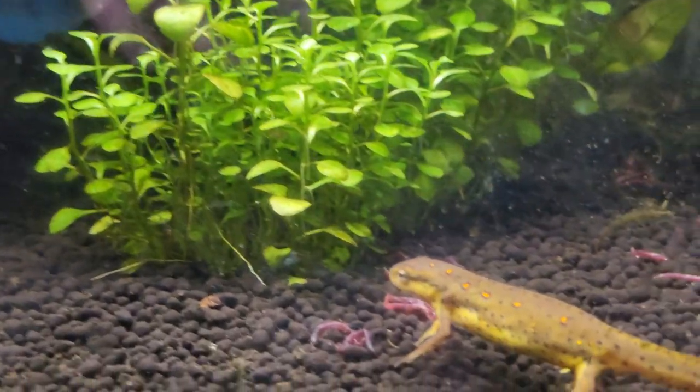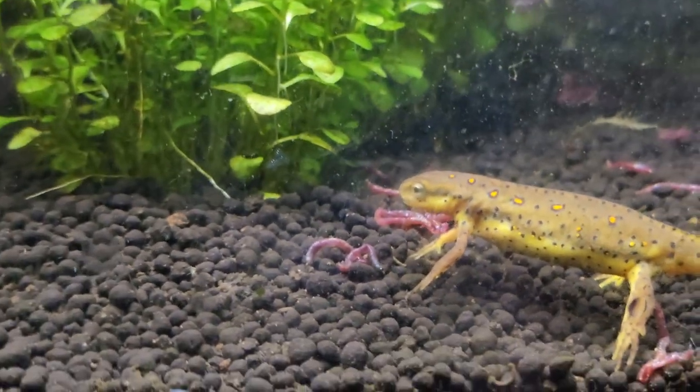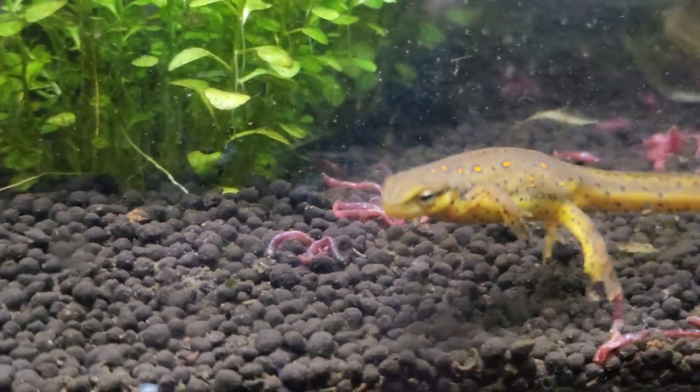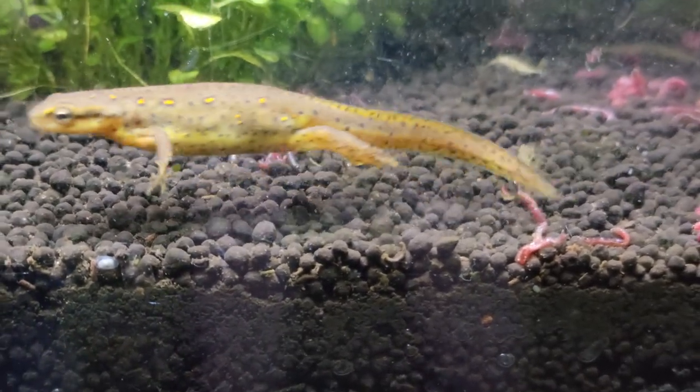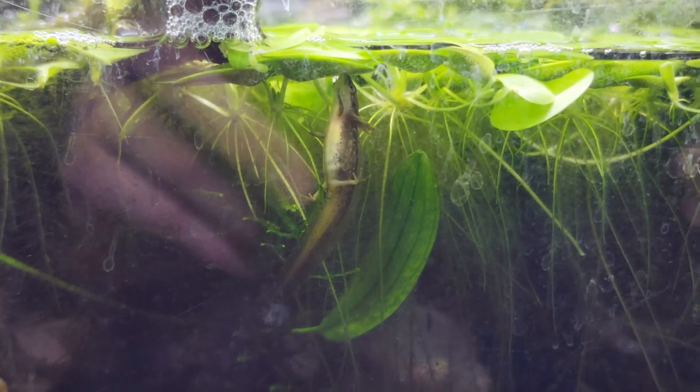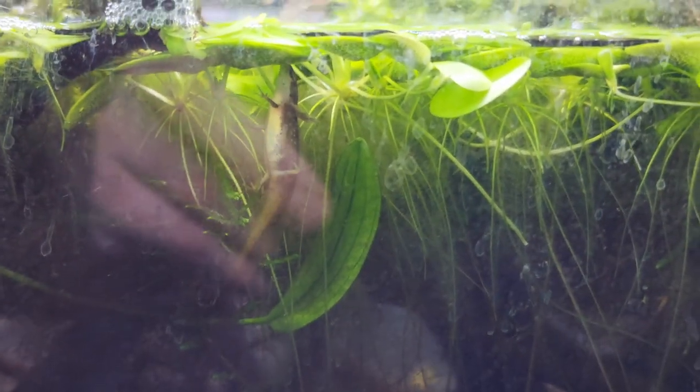There is also other algae growth still blooming in certain areas. As usual, the eastern newts are always active and also very eager for food.